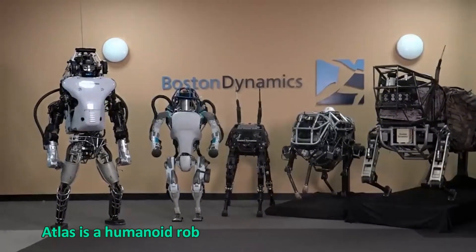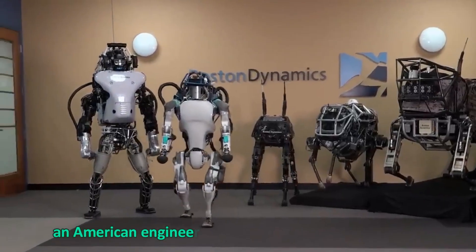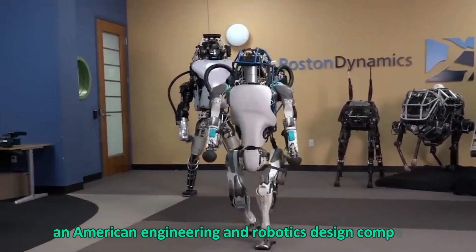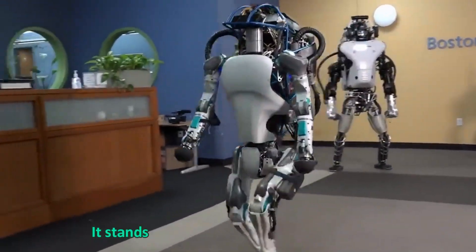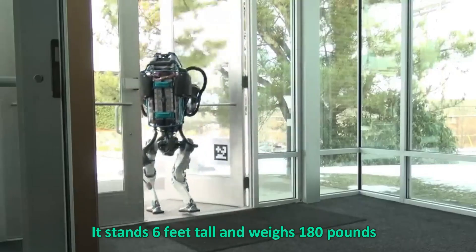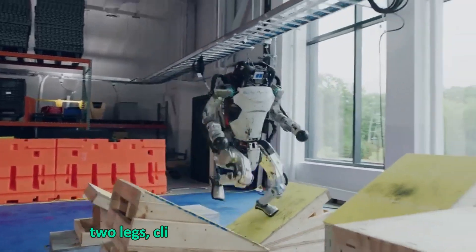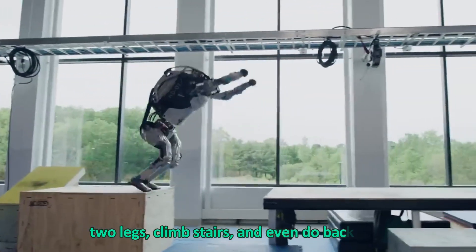Atlas is a humanoid robot developed by Boston Dynamics, an American engineering and robotics design company. It stands six feet tall and weighs 180 pounds. It is powered by an electric motor and can walk on two legs, climb stairs, and even do backflips.